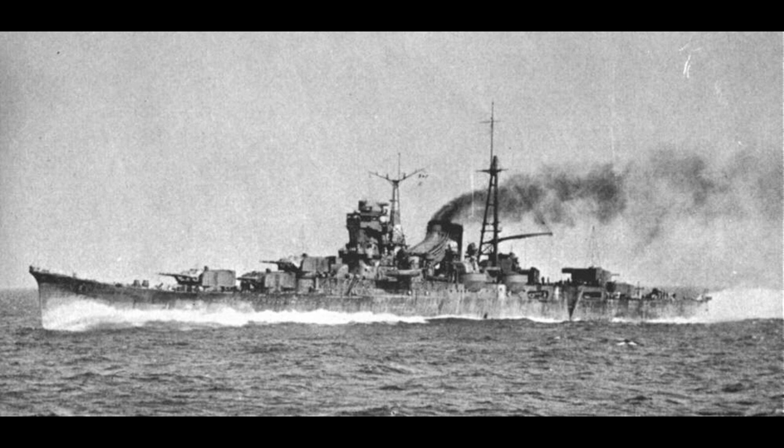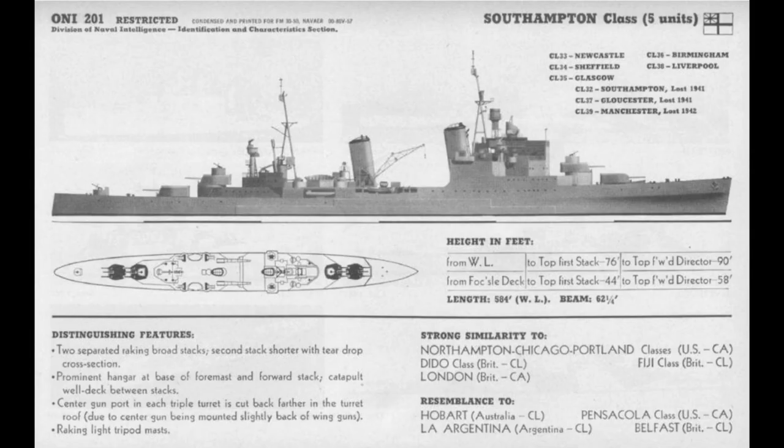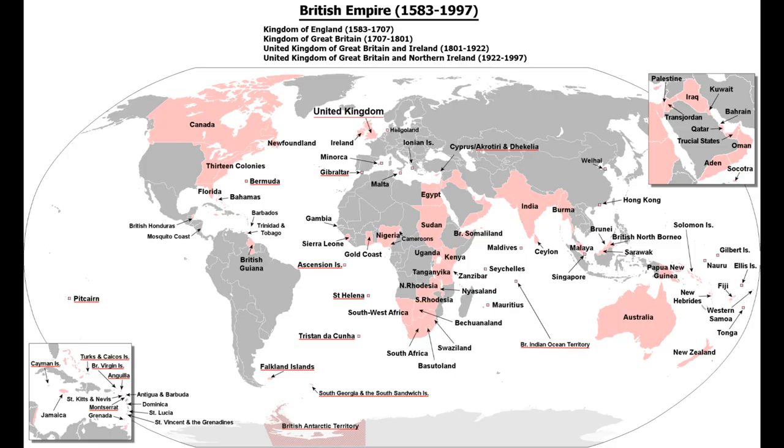These ships were built right up to the 10,000 tonne displacement limit, with varying degrees of actual compliance, and armed with 15 6-inch guns in five triple turrets. The Admiralty meanwhile needed a response, but they also needed to account for the fact that the British Empire had a far wider commitment radius and therefore needed significantly more ships spread out over the globe.